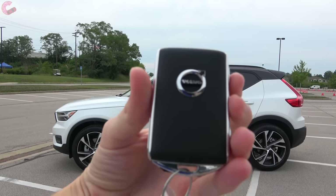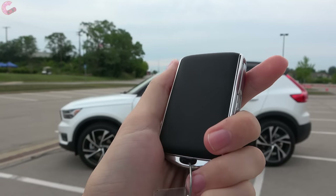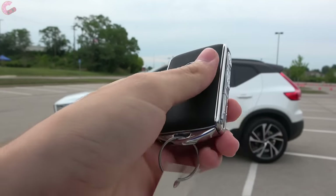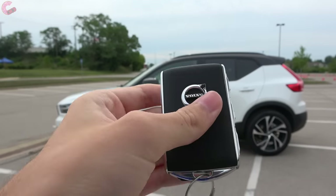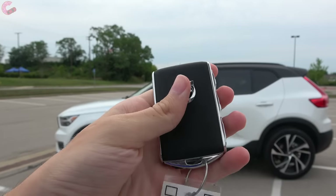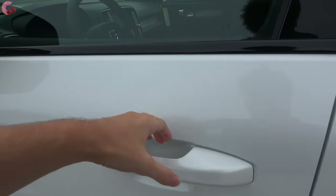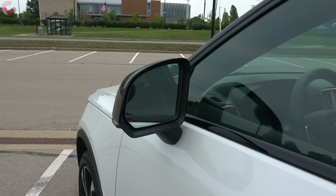Walking up to the XC40, you'll find a smart entry system with the signature Volvo key fob on the R-Design. It is made of real leather and matches the interior color. Most features are also available via the Volvo On Call app. To get inside, there's a sensor behind the door handle — just grab behind it and the mirrors will electrically fold out.